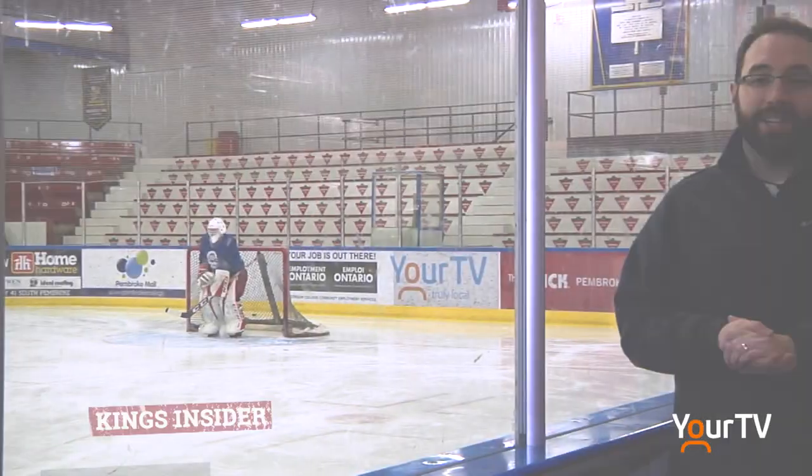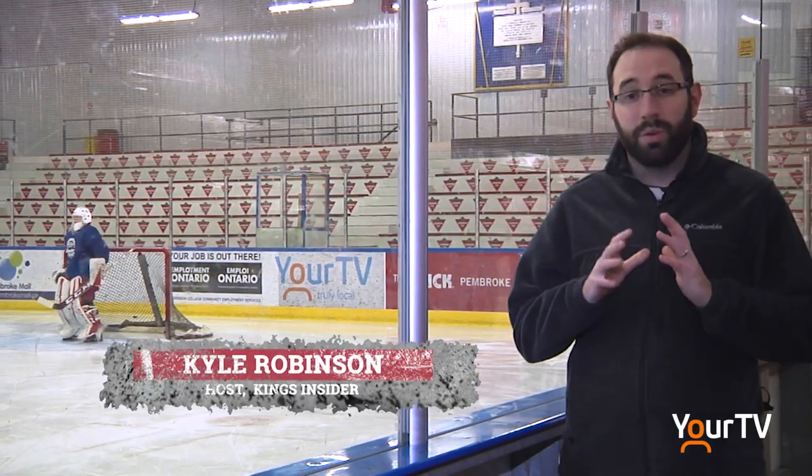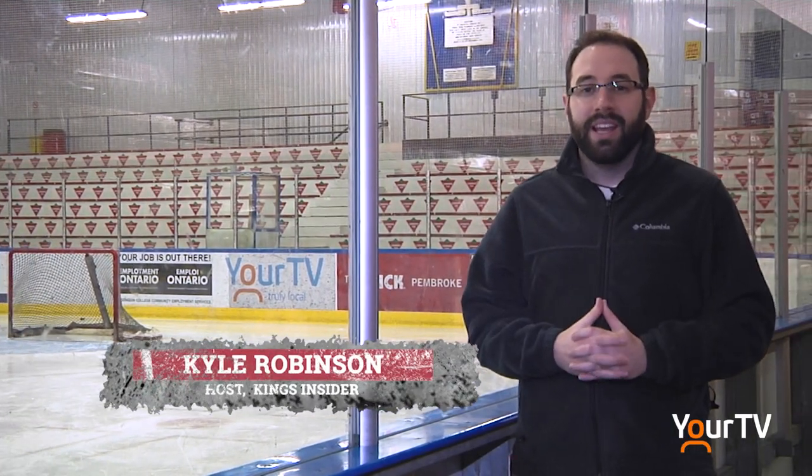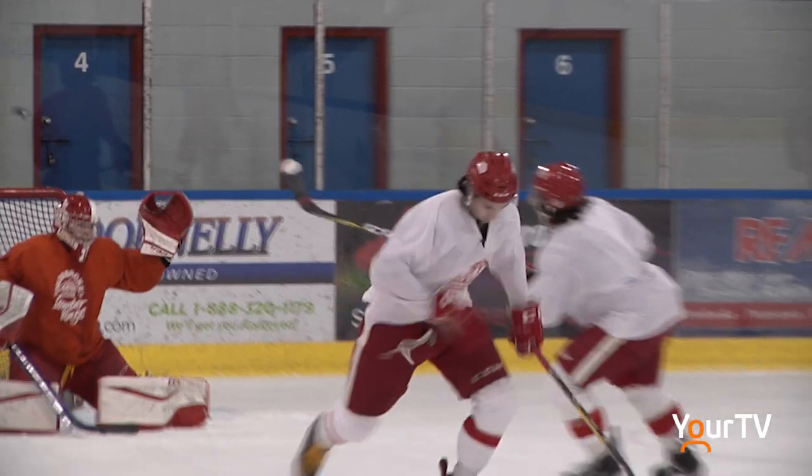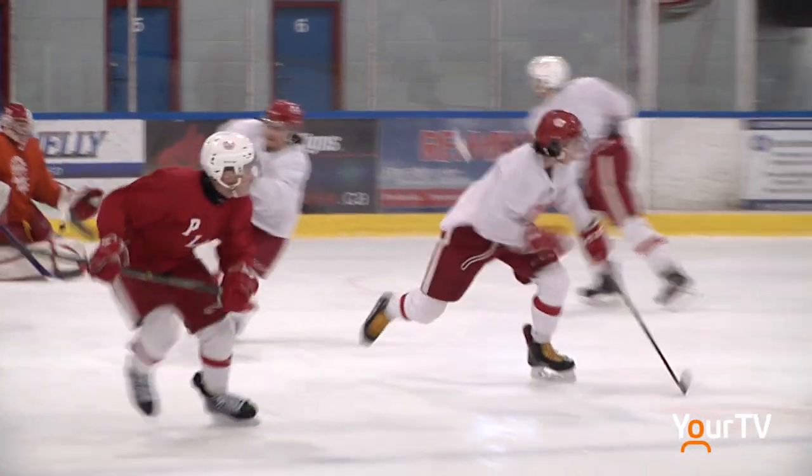With the playoff race becoming tighter and tighter as the week goes on, there's no room for error for the Pembroke Lumber Kings, and the coaching staff of Dale McTavish, as well as Ben Reinhardt and Keith Groach, will be looking to Matthew Barnaby to lead the way for the Lumber Kings the rest of the season. I'm Kyle Robinson. Thanks for joining us for another edition of Kings Insider on your TV.